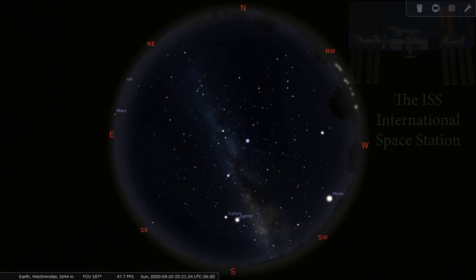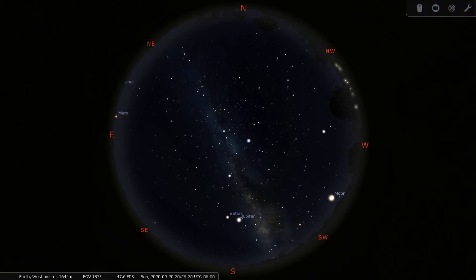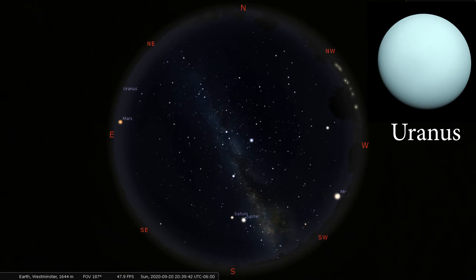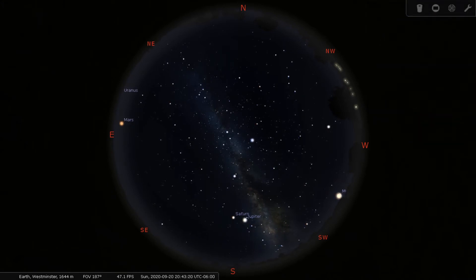Now you can see Mars rise, and right behind it our planet Uranus. I'm going to stop our time right about now, which is about 8:45 p.m. Unlike our planets Mars, Saturn, and Jupiter, in order to view Uranus you will need some type of help from either a pair of binoculars or a telescope, because it's much too dim for our eyes to actually see it without help.